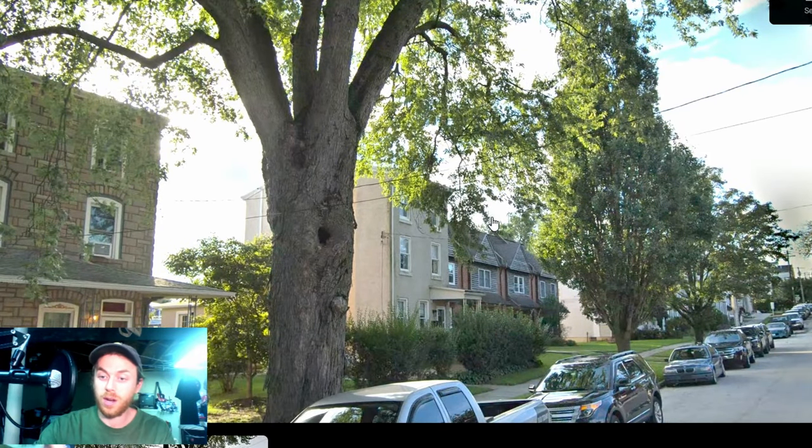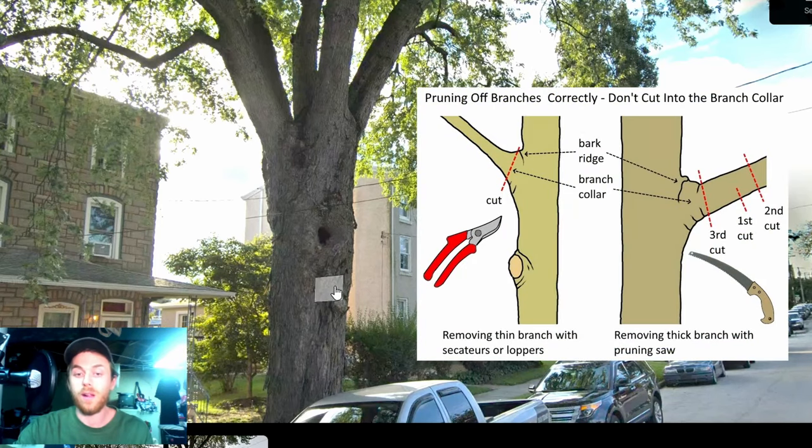If you plant a street tree and you know there's a branch going out to the street that's going to have to be pruned off for clearance in the future, prune it off while it's young. That creates a much smaller wound — it's much easier for the tree to seal over and deal with than a big wound.